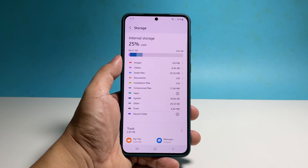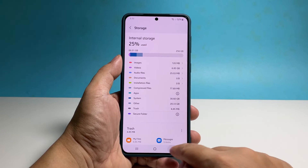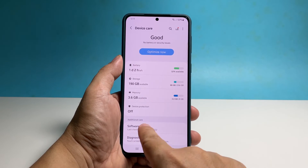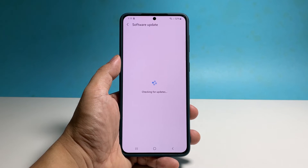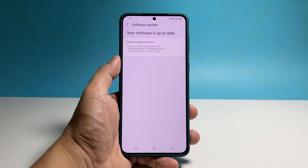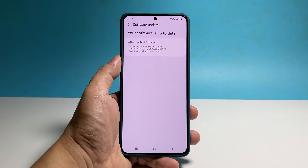If it still does, go back to the previous screen and tap 'Software Update.' Tap 'Download and Install' to check if there's an update available. If there is, take a little time installing it. After making sure your phone has enough storage and updated firmware, the problem must already be fixed.